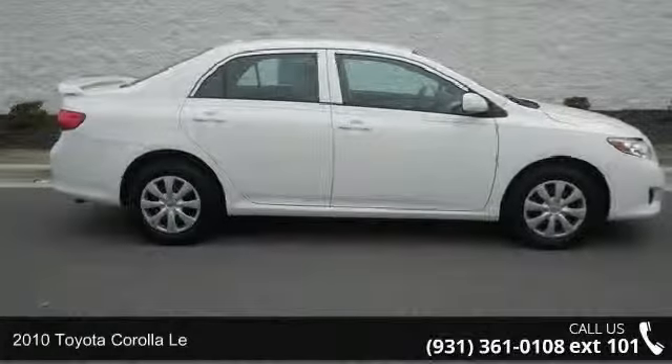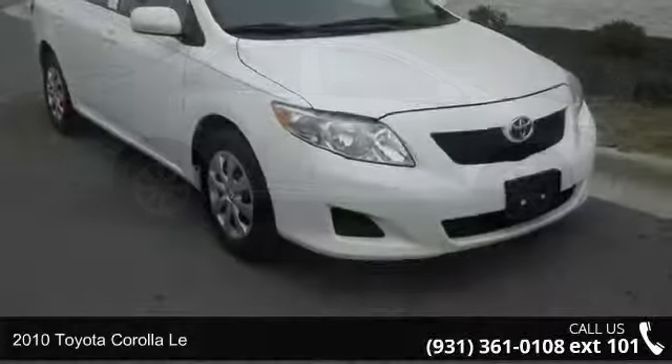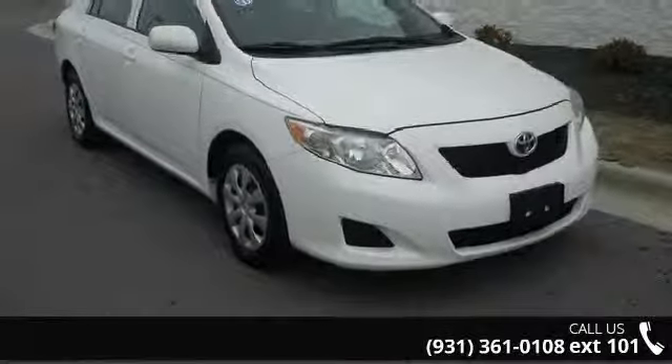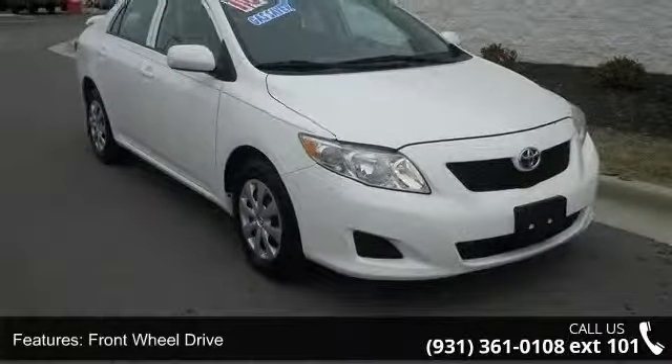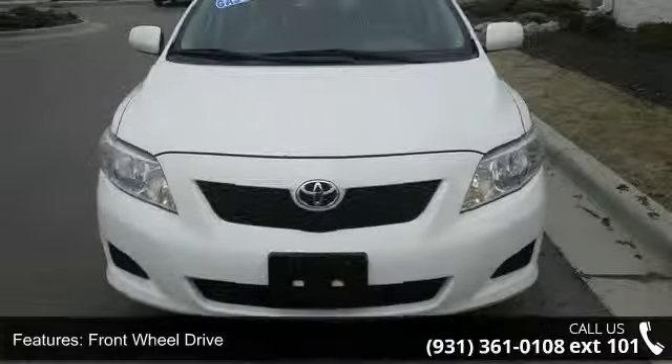Step on to the 2010 Toyota Corolla La. If you are looking for an automobile with great features, look no further. This vehicle comes with a reliable 4-cylinder engine connected to a smooth shifting automatic transmission.